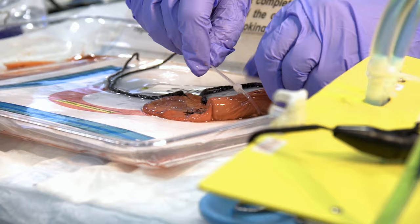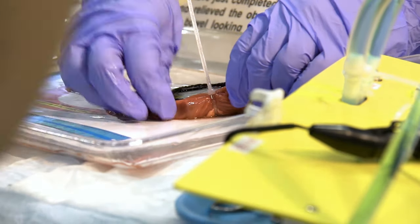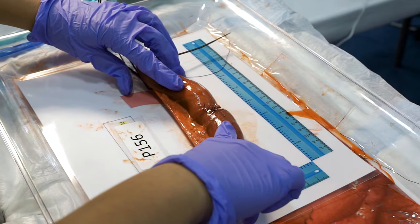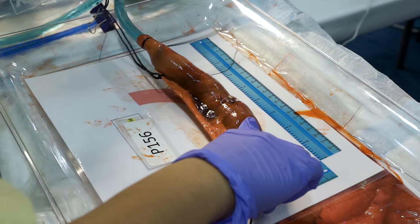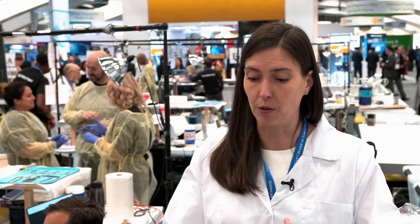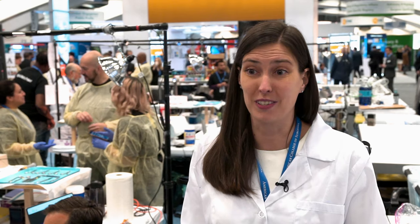After they repair the enterotomy, a leak test is done — we infuse fluid into the bowel where we clamp it at both ends and see if anything leaks out, which effectively tells us if it was a successful repair. So not only have we captured their movement, their EEG, the video and the audio, we also have a sense of whether or not it was technically successful.